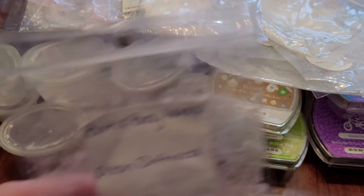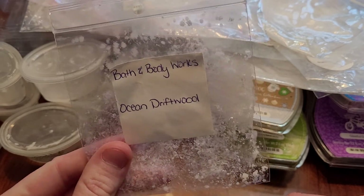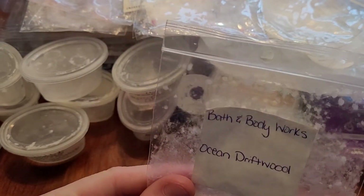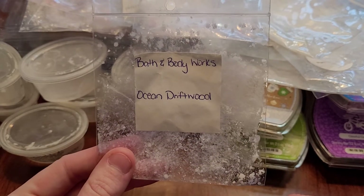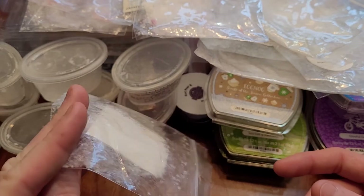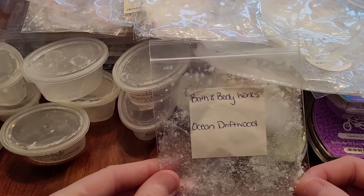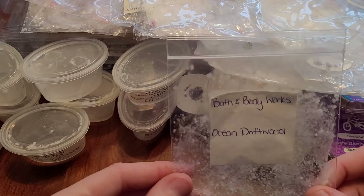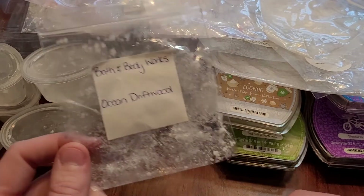Last but not least is from Bath and Body Works — a chunked up candle: Ocean Driftwood. This was beautiful: oceany, musky, manly, and woody. I would repurchase this candle and chunk it up. This was part of friend mail and it was beautiful in my bathroom. It lasts probably 12 plus hours — beautiful. I would repurchase that.